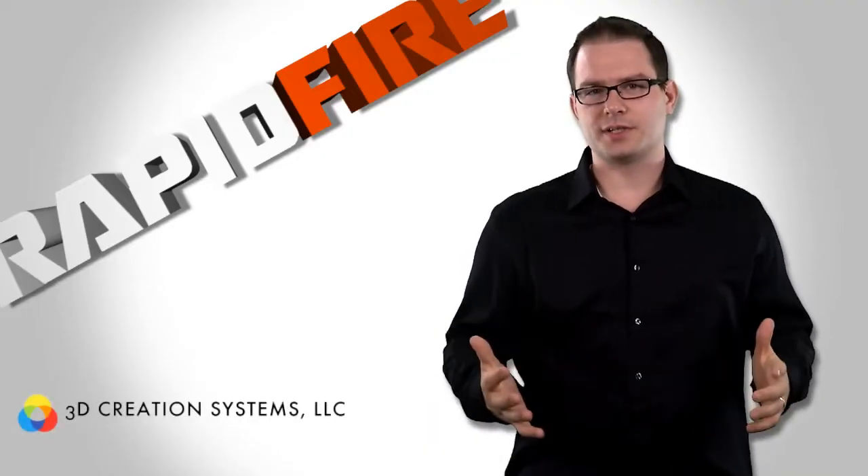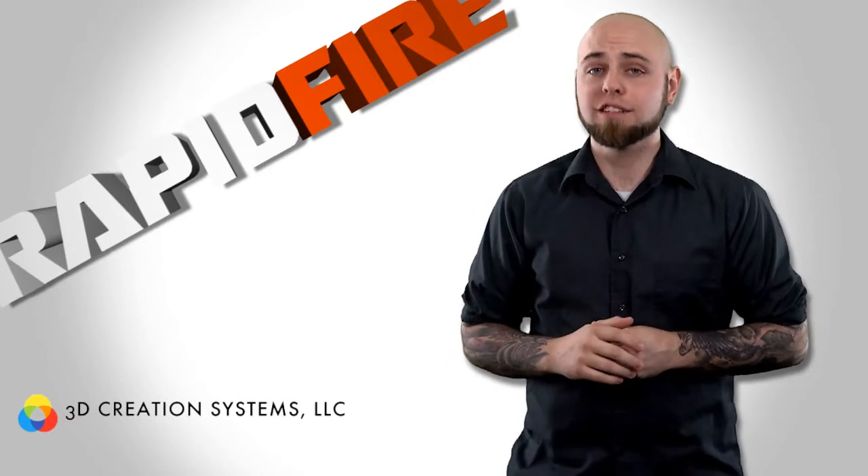Rapid Fire is brought to you by 3D Creation Systems, your number one source for 3D printing services and technologies.